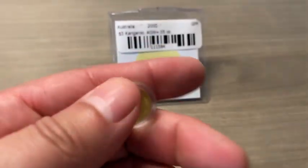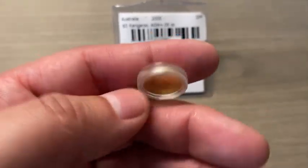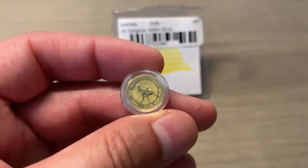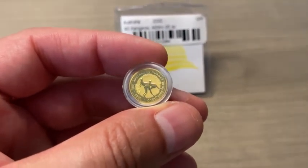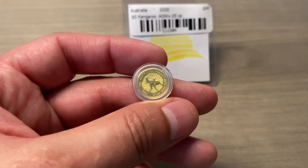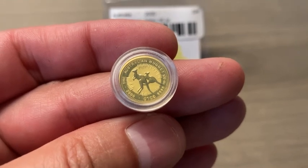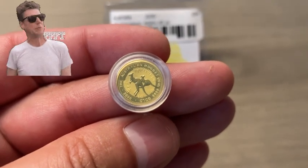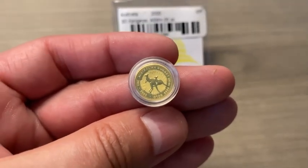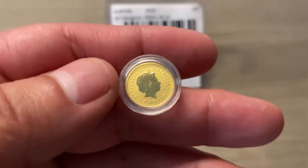They also had a 0.5 gram gold bar, but they just got it in and need to wait to release it for sale. They normally hold items for 30 days to make sure they're not stolen, and they do test the gold and silver to make sure it's real. But here it is — the 2000 1/20th of an ounce gold Australian kangaroo coin with a $5 face value.